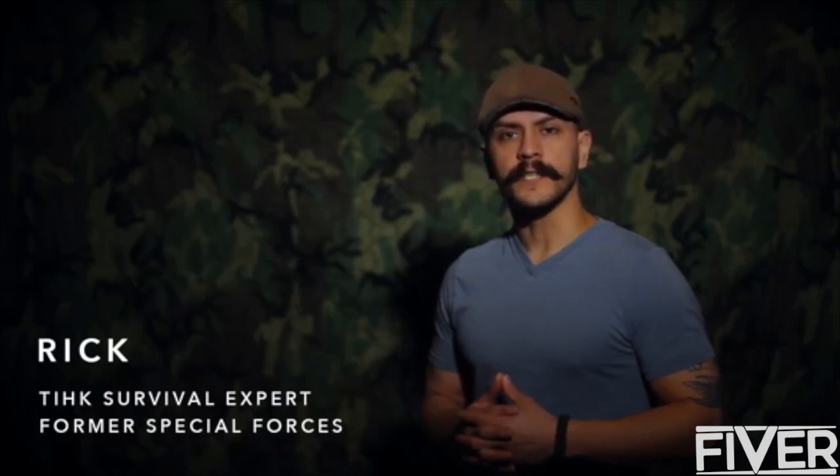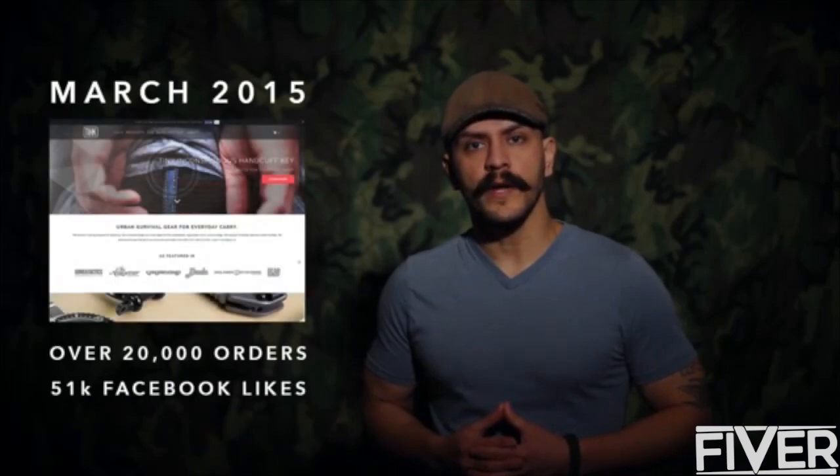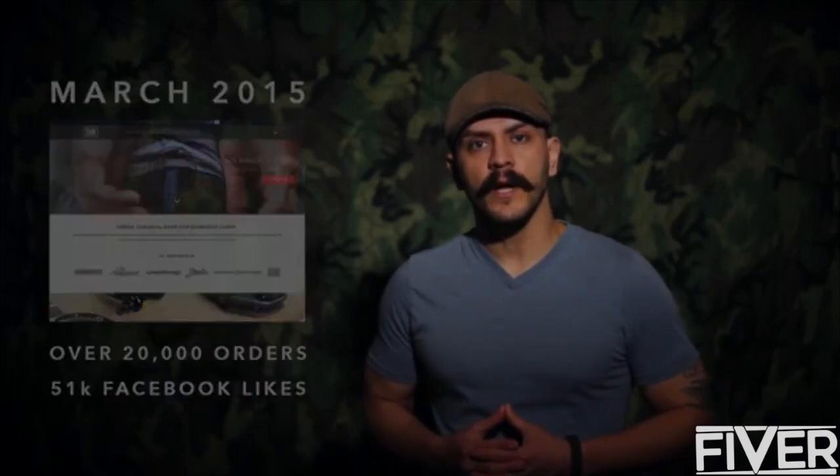Hi, my name is Rick. I'm a former Special Forces Operator and have many years of experience in multiple survival situations. In 2013, we brought our idea for Concealed Handcuff Key to Indiegogo. We were able to use that campaign as a springboard to create a growing small business. Now we're coming to you to help bring our next major innovation in urban survival to life.